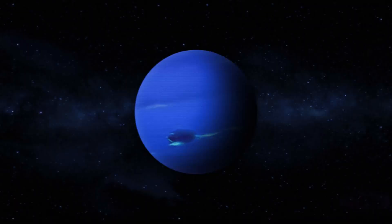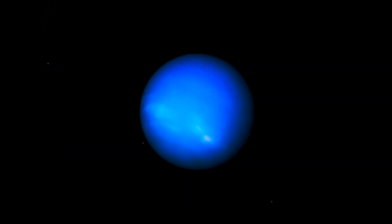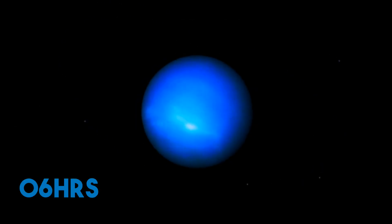Due to its complexity as a gas giant, different parts of Neptune rotate at varying speeds. Interestingly, the length of a typical day on Neptune varies depending on which part of the planet you are located. To be specific, a day at the north pole of the planet is 12 hours long, while a day on the equator is only 6 hours long.